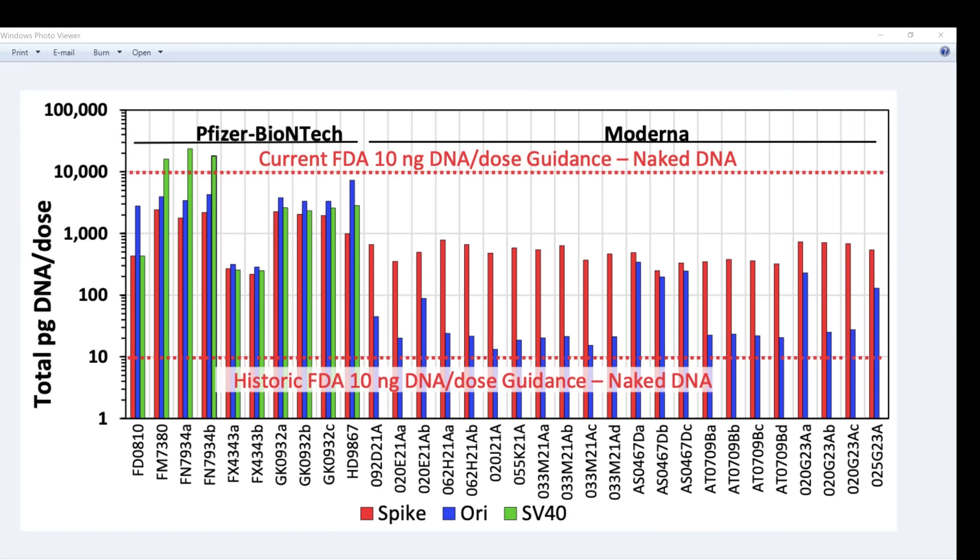Here's another batch of vaccines that Dr. Speaker analysed. As we see, these ones are Pfizer and these ones are Moderna. This is the historic level of contamination of DNA allowed — this was the amount allowed up to 1996. And we see that all of the contamination by the historic tolerances have been exceeded.